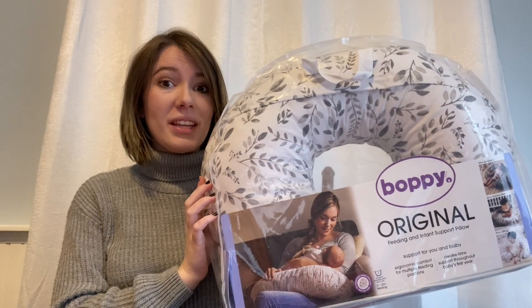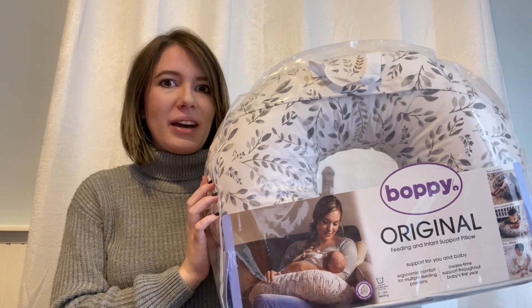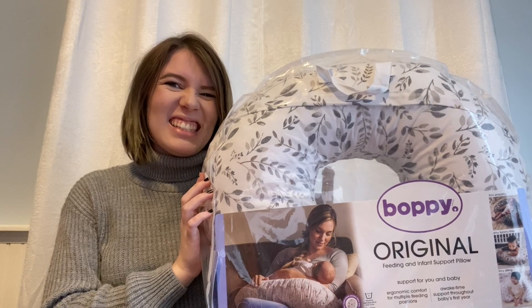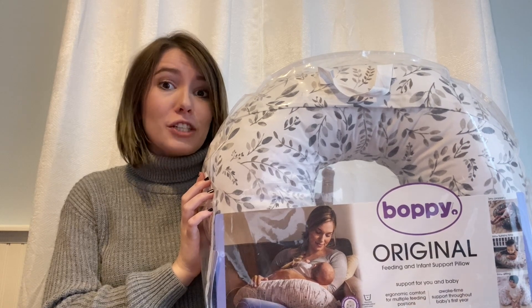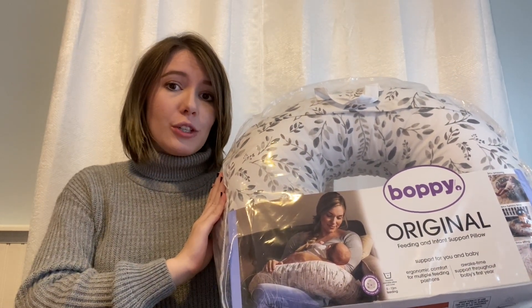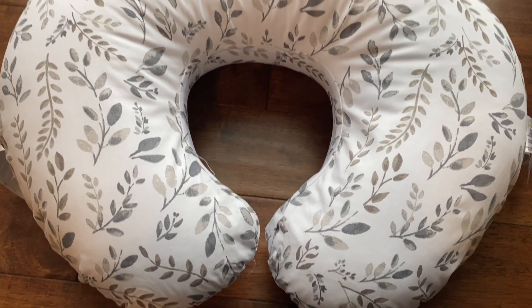I just picked up this Boppy yesterday from a secondhand store and I am so excited about this. It is the exact pattern that I wanted, which isn't necessary but it's just a nice little perk to have things that you find visually aesthetic. If you're unfamiliar with Boppies, they are nursing pillows and you can also use them when the baby is older to help them sit up or for tummy time. I got that Boppy for $25, which I think is a pretty good find.